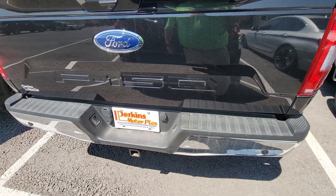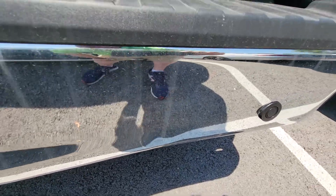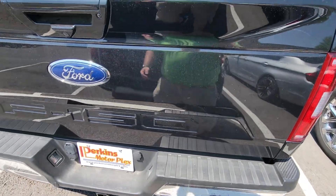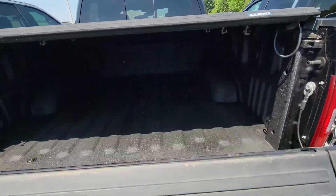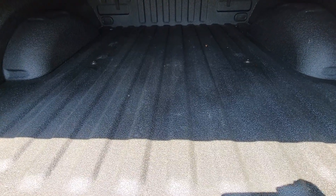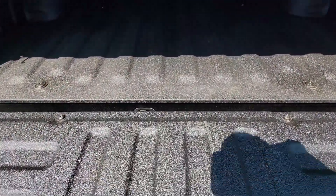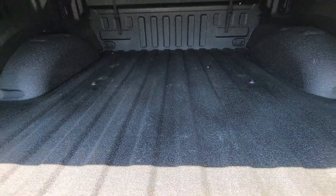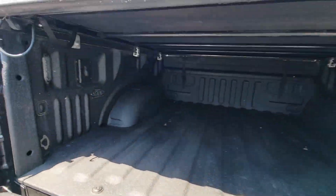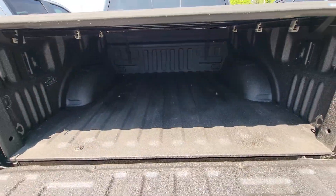It does have the proximity sensors across the rear bumper — I really like those, just to alert you as you get close to items in reverse. It does have the bed cover on it, which I like as well, and of course it has a bed liner — really good quality. Right there it appears to be Linex brand, which is the top in the industry.